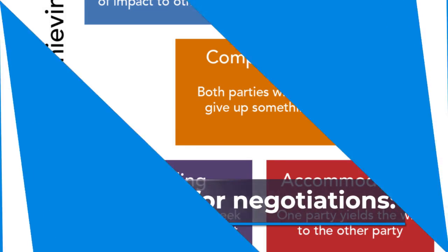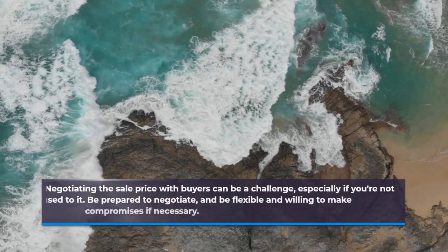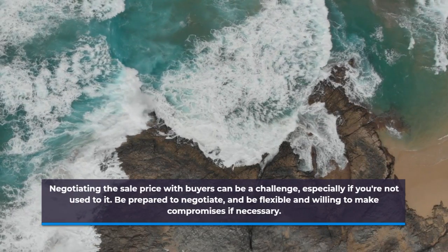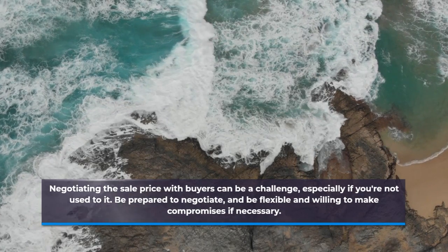Prepare for Negotiations. Negotiating the sale price with buyers can be a challenge, especially if you're not used to it. Be prepared to negotiate, and be flexible and willing to make compromises if necessary.